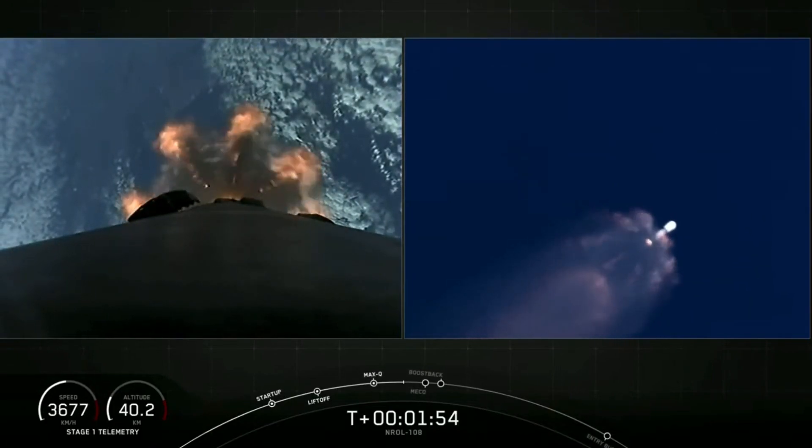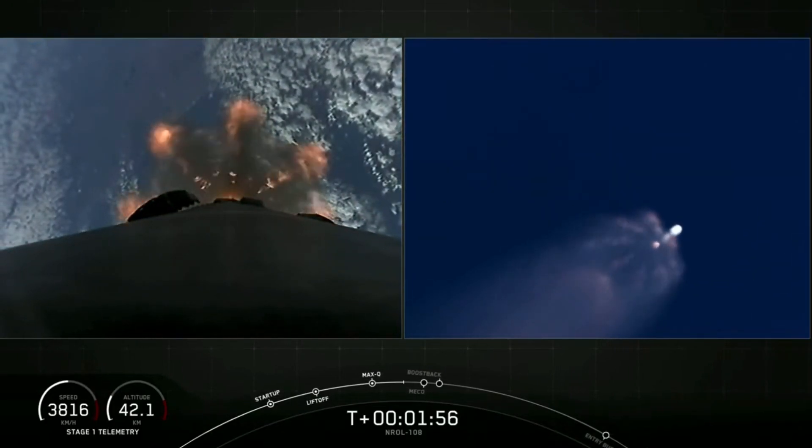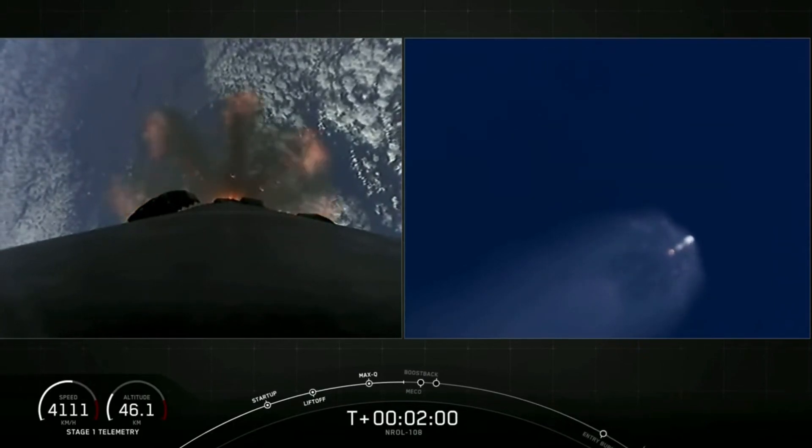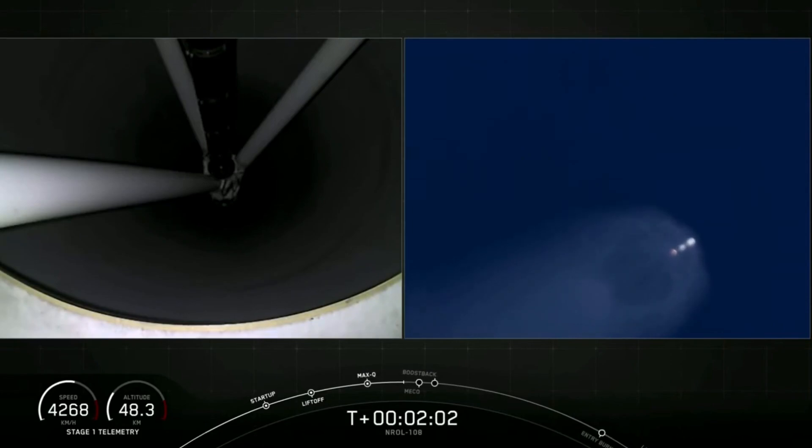A reminder again — we won't be broadcasting the fairing deploy at the request of our customer, but we should get audio confirmation of it. We're about 15 seconds away from the first of those five events: main engine cutoff.